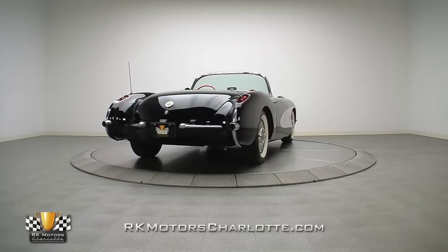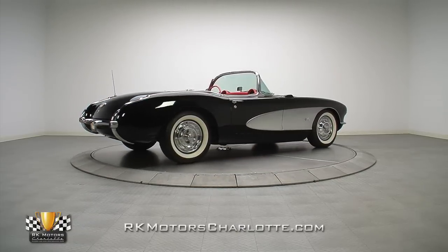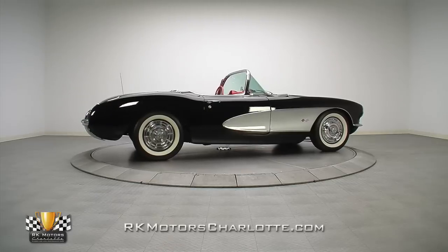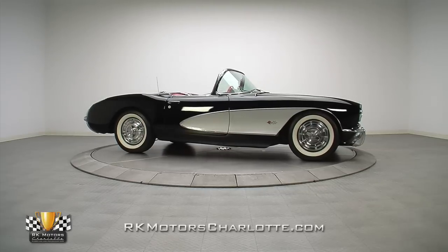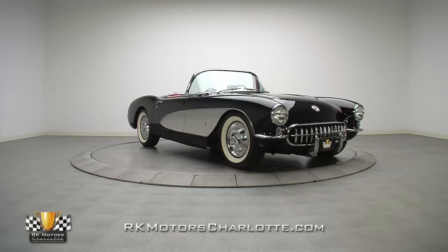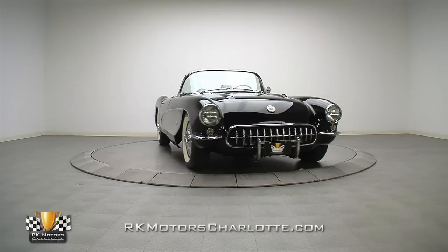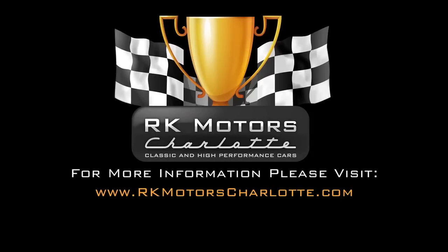This '56 Corvette offers a ton of style and performance for a very reasonable price. It's a highly desirable first-generation convertible featuring a custom black-on-red color combination, a proven small-block V8, and an engaging four-speed transmission. For more information on this awesome roadster, call, click, or visit RKMotorCharlotte.com.